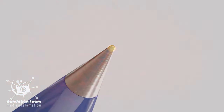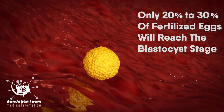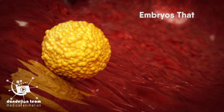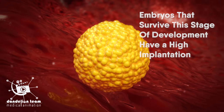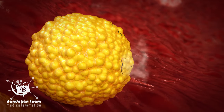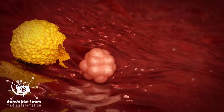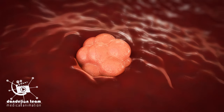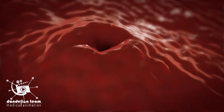The blastocyst is smaller than the tip of a ballpoint pen. Only 20% to 30% of fertilized eggs will reach the blastocyst stage. Embryos that survive this stage of development have a high implantation potential once transferred into the uterine cavity. The blastocyst hatches out of its shell, attaches itself to the uterus, and then attaches deeper into the uterine lining, beginning implantation.